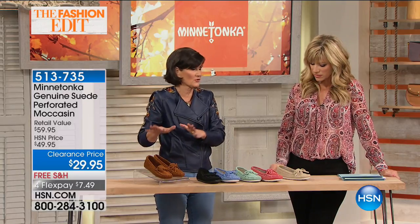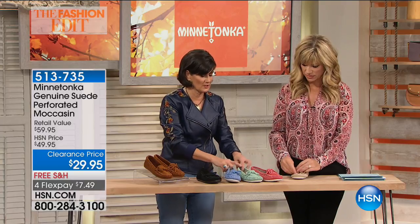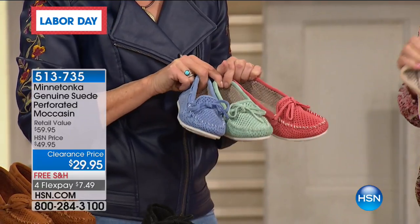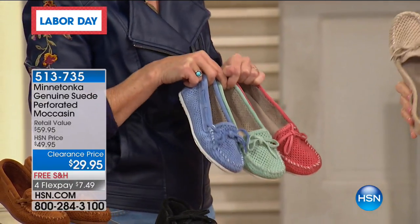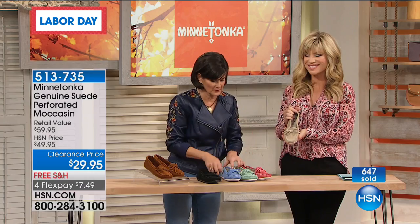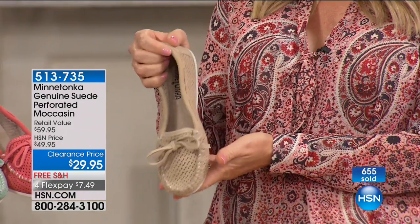Beyond the brown — which is so traditional Minnetonka — the colors they did were just so bright and so fun. They're vibrant, and the thing about suede is that it really takes color better than leather. You can almost feel the colors they're so vivid and bright, and they can go with so many different things.